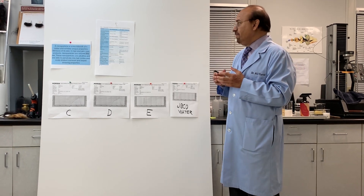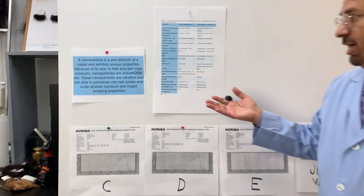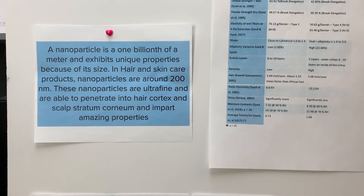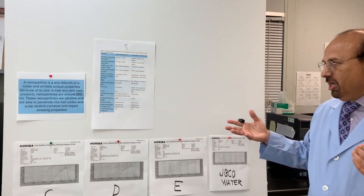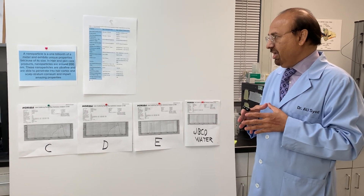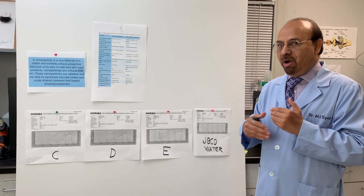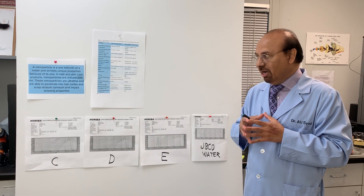What is nano? If you look at this slide, nano is one billionth of a meter, and the particle size is so small that it exhibits unique properties. In hair and skin care products, nanoparticles are usually used at around 200 nanometers. These nanoparticles are very fine — we call them ultrafine — and are able to penetrate into the hair cortex, and also the scalp's stratum corneum. By doing so, they impart really amazing properties to the hair and scalp.